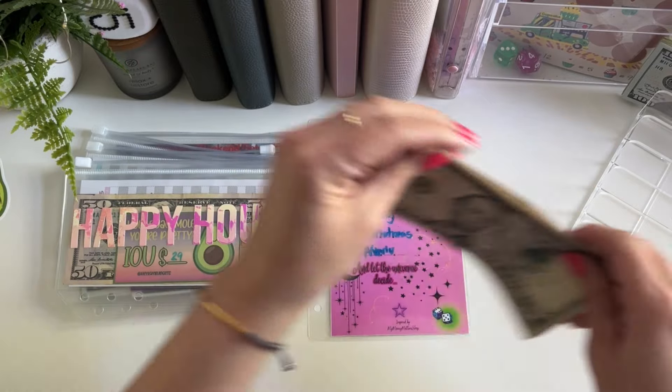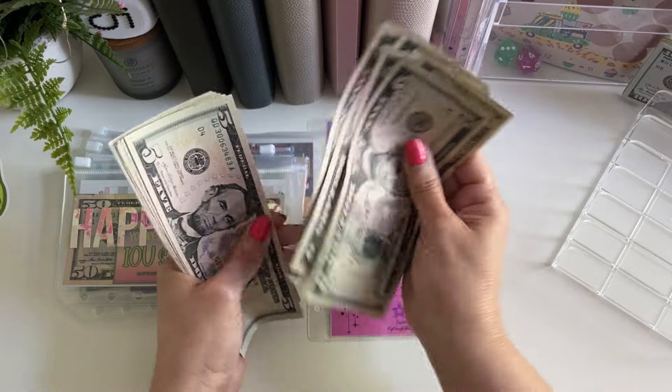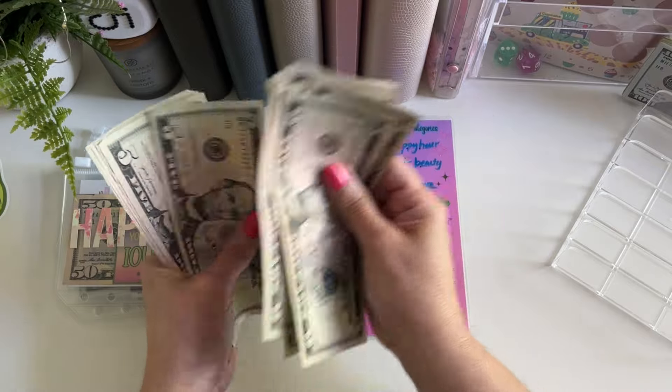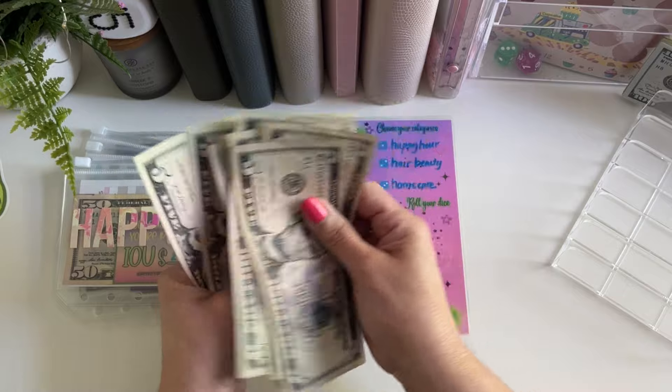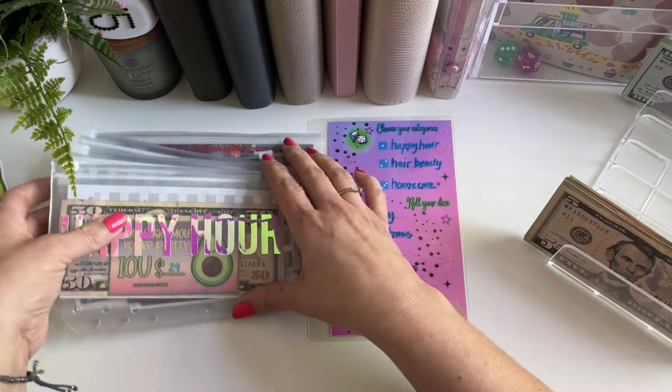So let's double count this and make sure we still have $70. Five, ten, fifteen, twenty, twenty-five, thirty, thirty-five, forty, forty-five, fifty, fifty-five, sixty, sixty-five, seventy. Perfect. So what we'll do is roll by fives.